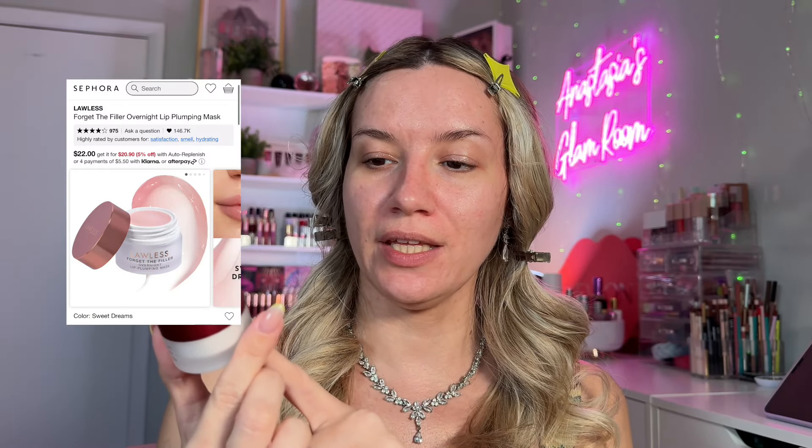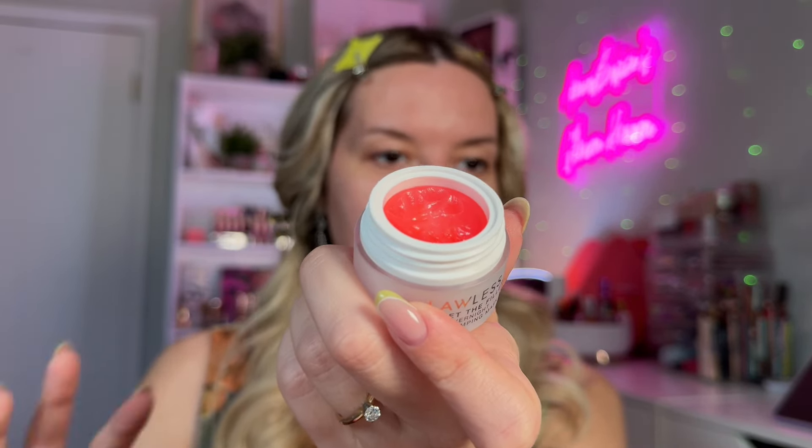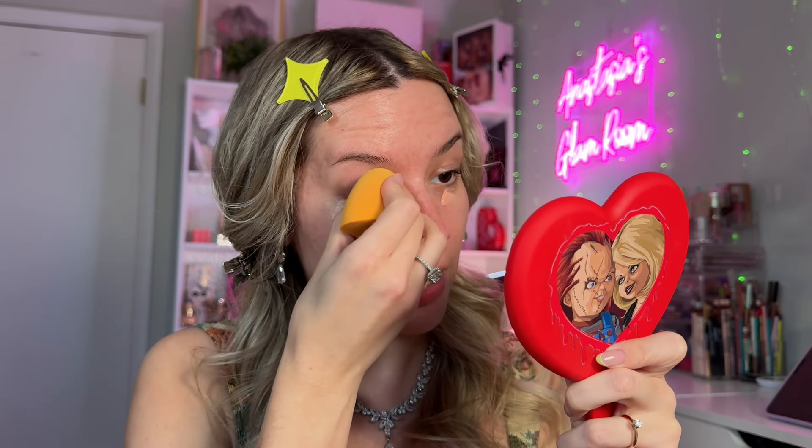In terms of skin prep, I'm going to do the steps that I usually do and will never skip. The two steps are lip prep, which is going to be the Lola's Forget the Filler Overnight Lip Mask — it has a plumping effect so you will feel it on your lips. Then I'm going to use my favorite Colin Rothschild Illuminating Tinted Eye Cream. I use it in every video because my under eyes are super dark, so I need this to brighten things up and prep the area.